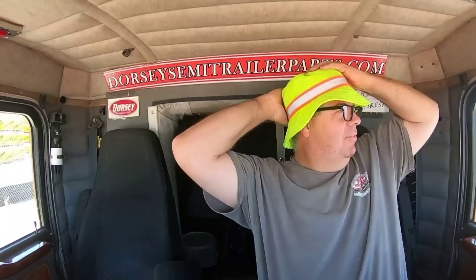I got a lot of comments about my fluorescent bucket hat. Bought it just a while ago. It might look goofy, but it works.